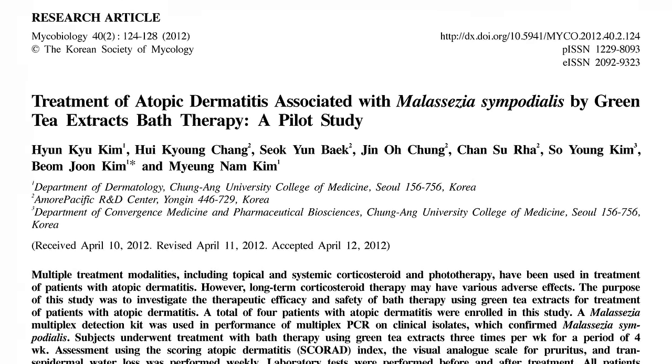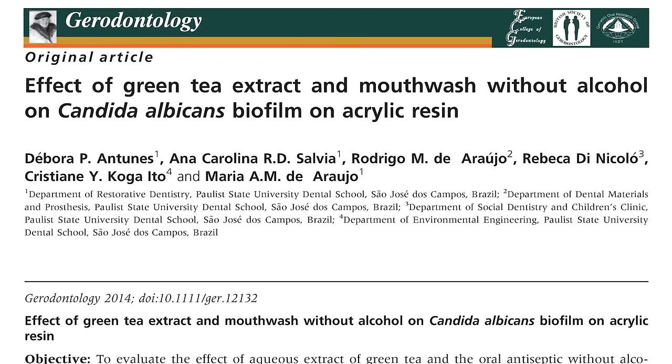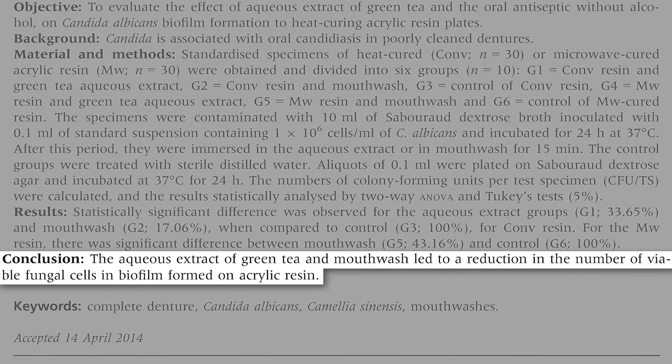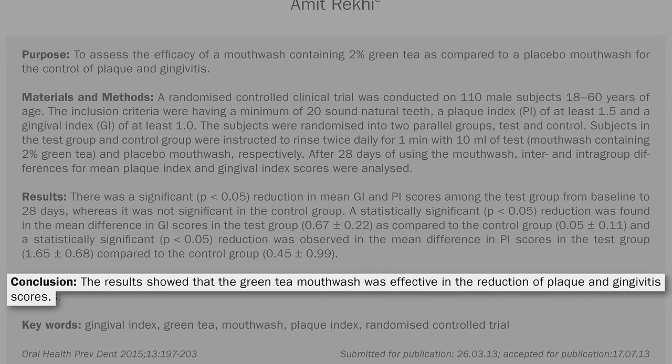Green tea baths also appeared to help with fungus-associated atopic dermatitis, though there was no control group. And full-strength green tea may help clear candida yeast from poorly cleaned dentures. How about for the bacteria that cause plaque and gingivitis? Even a 2% green tea mouthwash was found to be effective.